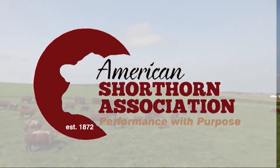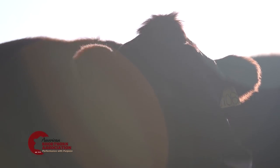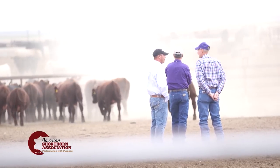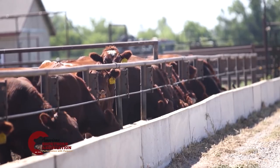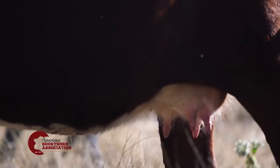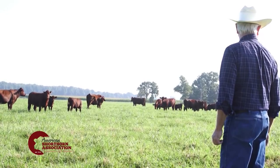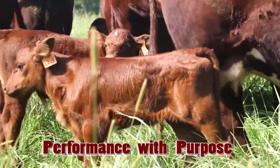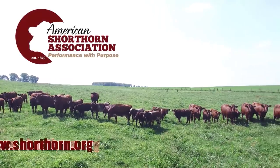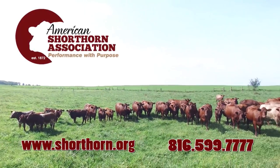The American Shorthorn Association is America's oldest beef breed association. Shorthorn cattle have been documented to produce high-quality carcasses that out-yield other British breeds. The added docility and maternal advantage of shorthorns make them an outstanding choice to add heterosis to your commercial cattle operation. Shorthorns truly are a breed focused on performance with purpose. For more information, visit our newly renovated website at shorthorn.org or call 816-599-7777.